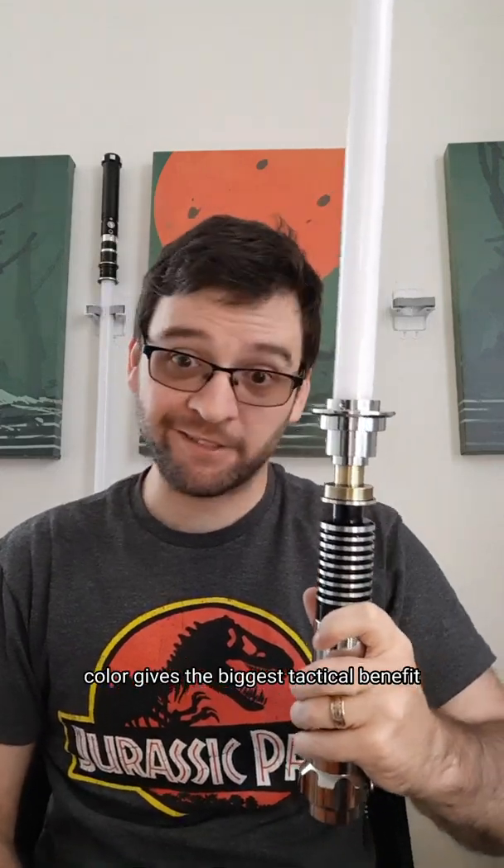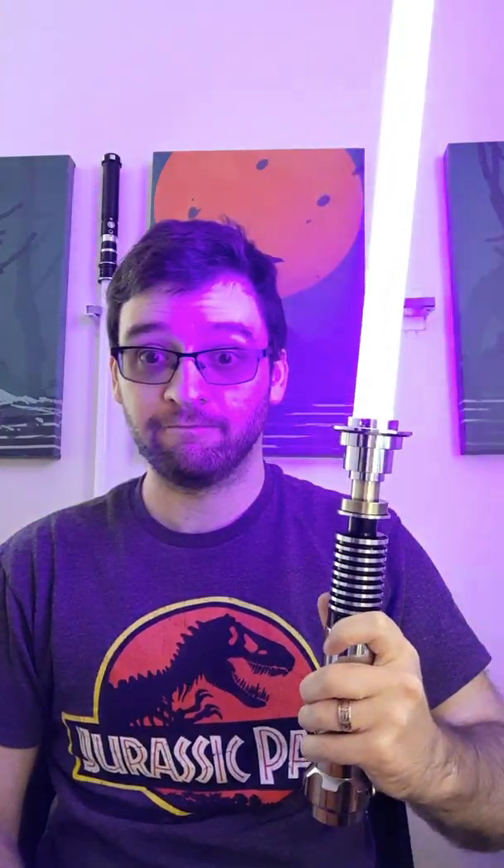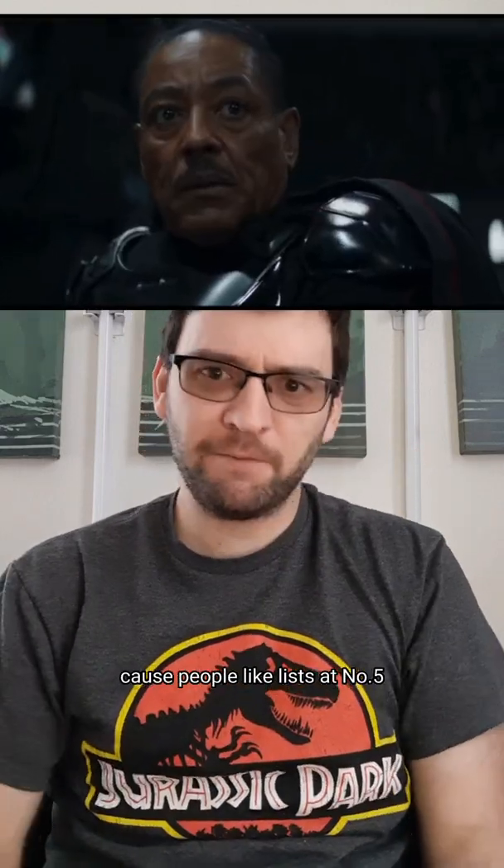Which lightsaber color gives the biggest tactical benefit? I'm doing a list of five because people like lists.